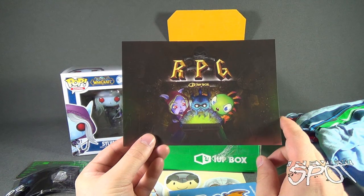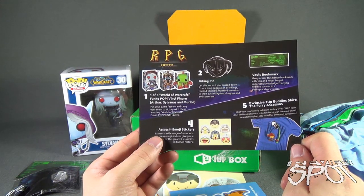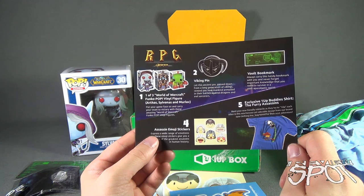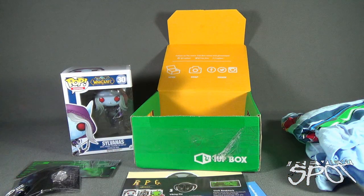And finally, once again, the 1UP Box for May 2016, entitled RPG. Inside we got: one of three World of Warcraft Funko Pop vinyl figures — Arthas, Sylvanas, or Murloc — and we got Sylvanas. A Viking pin, a vault bookmark described as survival knowledge for a post-apocalyptic world — possibly Fallout themed. Assassin's Creed emoji stickers, and the exclusive OneUpBuddies shirt featuring the furry assassins. If you'd like to get something similar next month, click the link below and subscribe to 1UP Box today. As always, thanks for watching — see you next time!